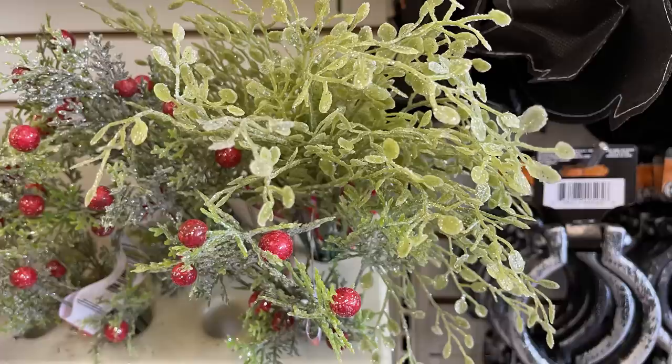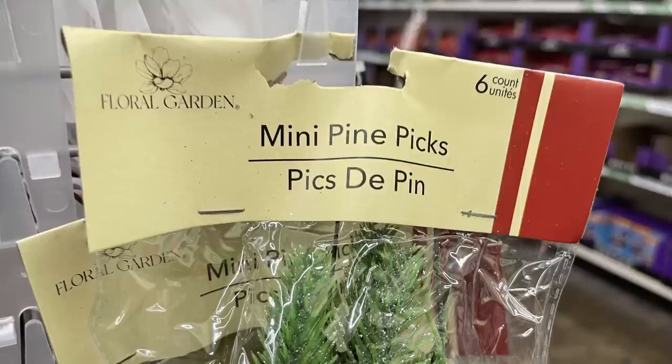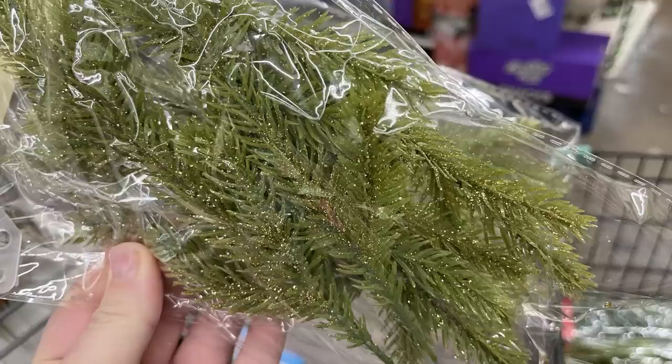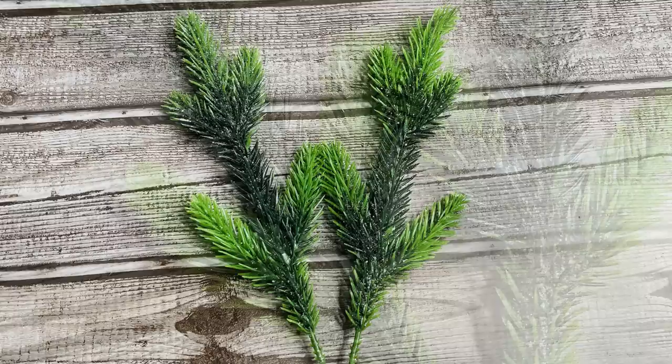These are all restock items from last year — I just wanted you guys to see all of the greenery that's been stocked and ready to go for your crafting needs. They have the mini pine picks — you get six of these. You can get the plain snow-covered ones, with gold glitter, or silver glitter. Each one with a different glitter will have a different shade of green: some are two-toned, some more olive green, a darker kelly green — they're all different.